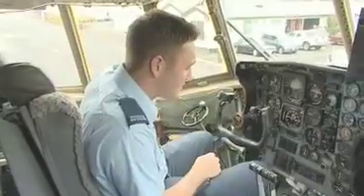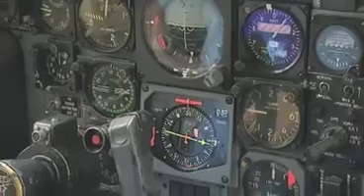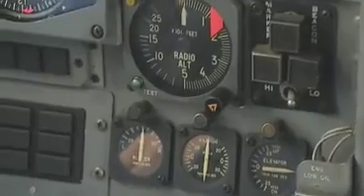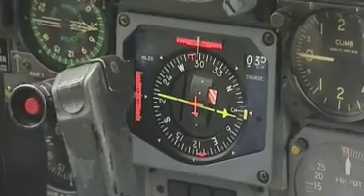This is the flight deck of our C-130 Hercules. Basically all these gauges — what we look after — is avionics. We've got fuel gauges, pressure gauges, various things like that. It's such an important trade because if anything were to go wrong...